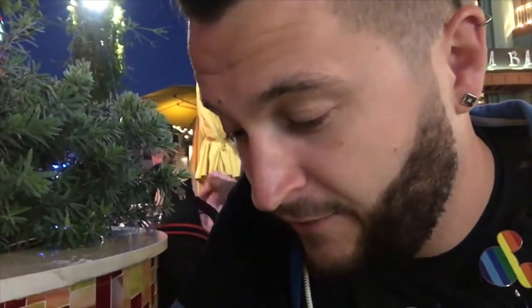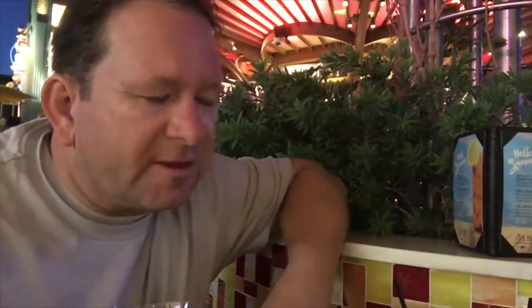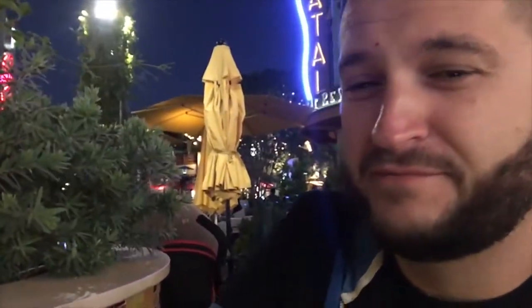Moving on to number three, which is the Firestone Walker 805 — that's a blonde ale. It's an all-malt recipe finished with a touch of hops, slightly sweet with a clean finish. I definitely get what you're saying with the Coors Light kind of flavor on that one.